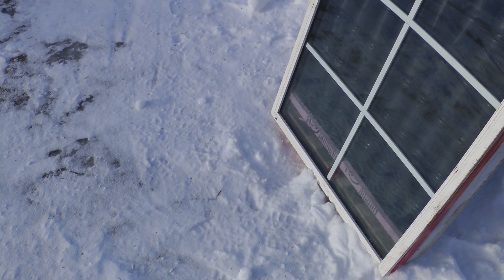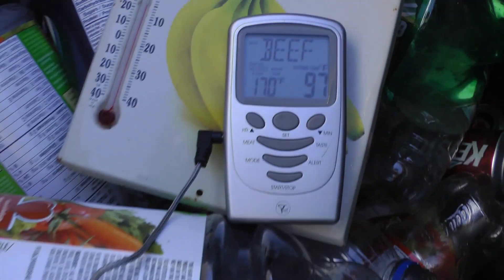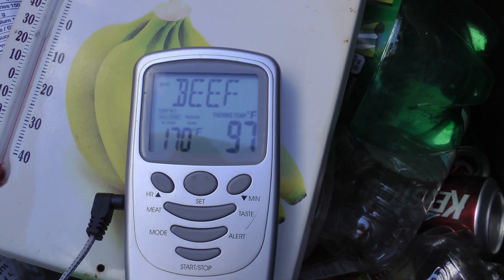The air coming in the bottom at minus 5 Celsius is coming out the top at 97 Fahrenheit.